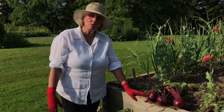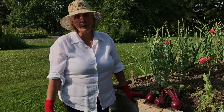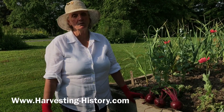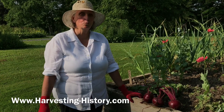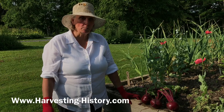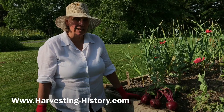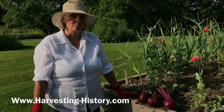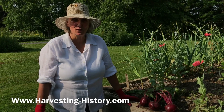So give your beets a chance — plant some now. I encourage you to go to our website at www.harvesting-history.com, where we have a great selection of beets to choose from. But remember, whatever the maturity time is, add 14 days to that maturity time. Good luck growing beets this summer and fall.